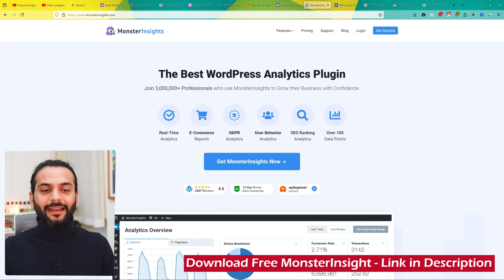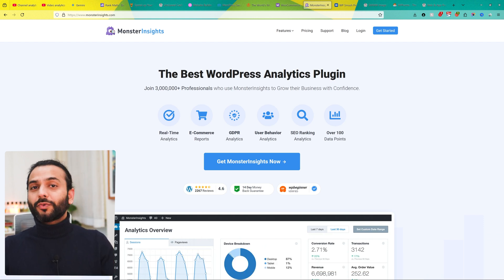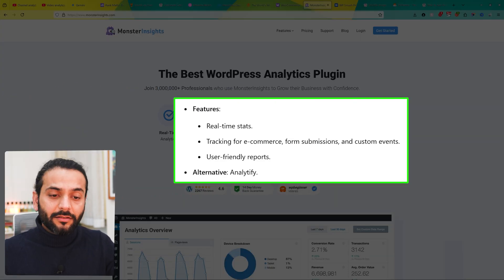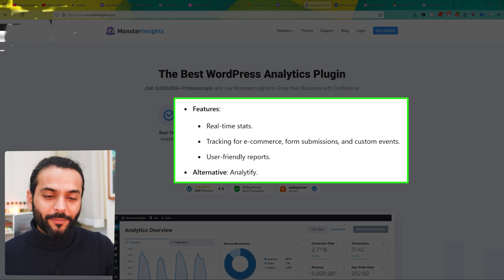The next plugin is MonsterInsights, which integrates Google Analytics with your WordPress dashboard, giving you insights into your site's performance and visitor behavior. It is a really nice add-on over basic analytics. It provides real-time stats, tracking for e-commerce and form submissions, custom events, and really nice user-friendly reports.